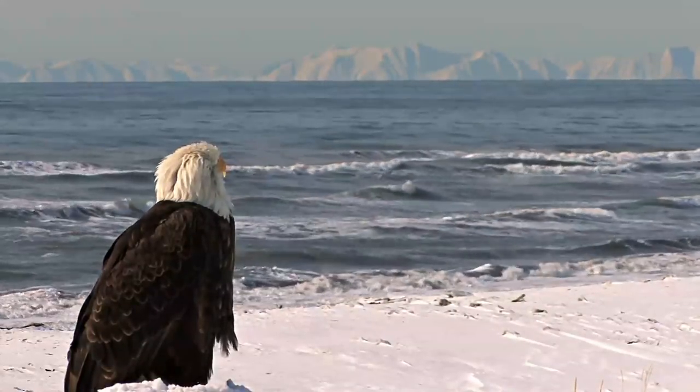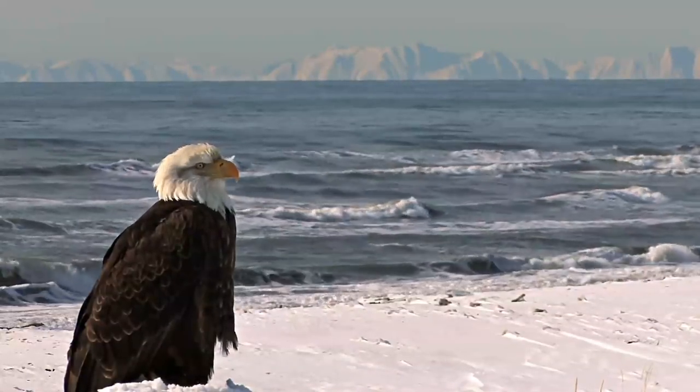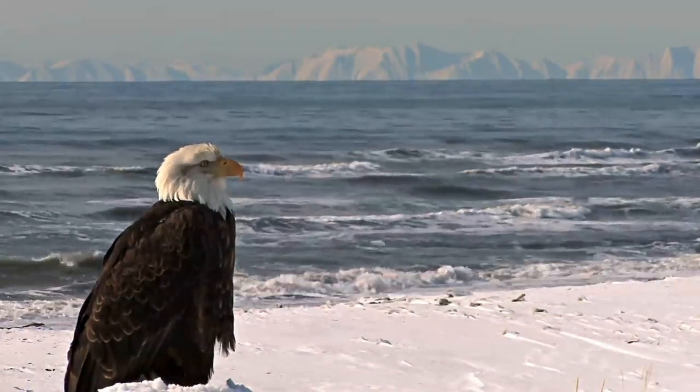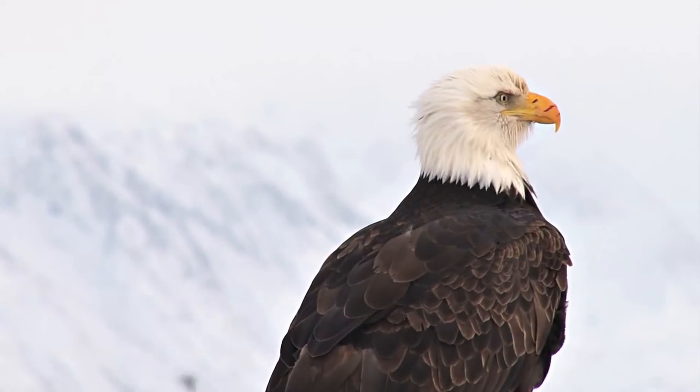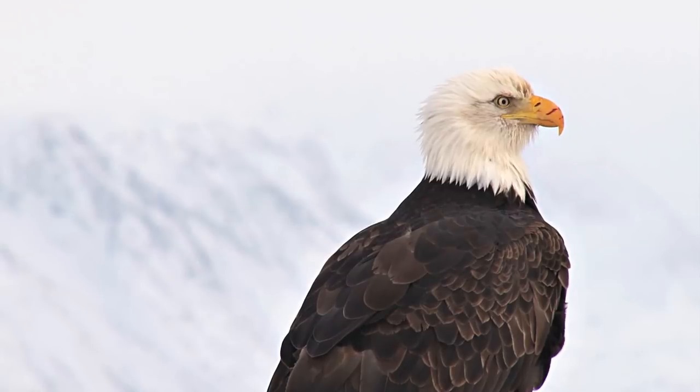Goodness! Here's a bald eagle up in snowy mountains! Way up in North America, where the cold climate really — oh, it's got blood on its beak? What the hell happened to you, sweetie?